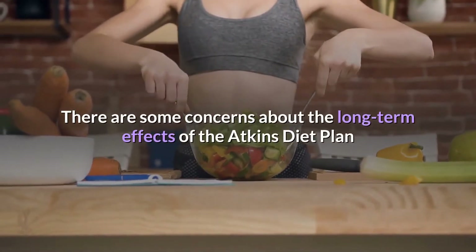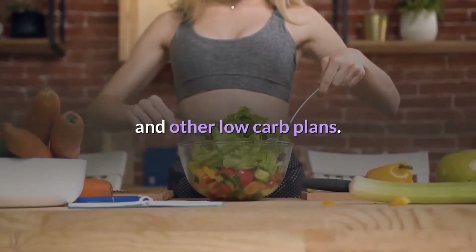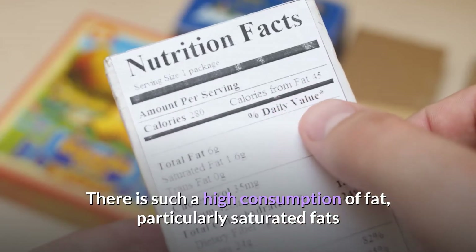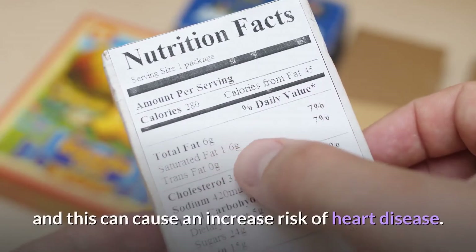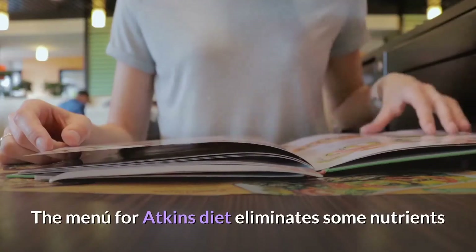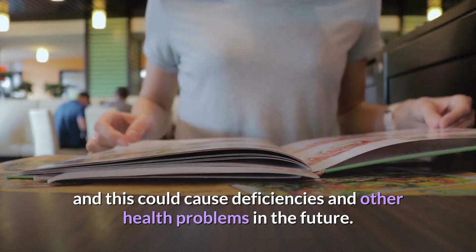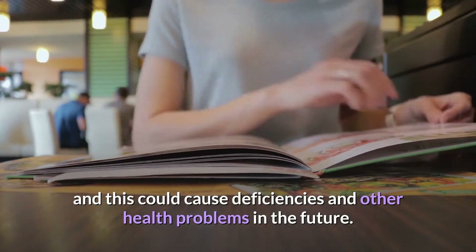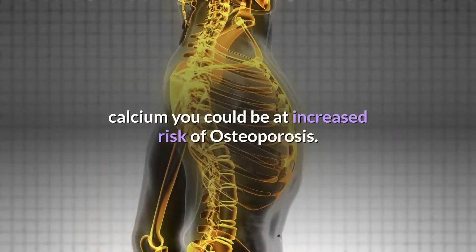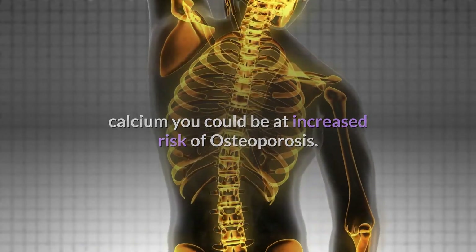There are some concerns about the long-term effects of the Atkins diet plan and other low-carb plans. There is such a high consumption of fat, particularly saturated fats, which can cause an increased risk of heart disease. The Atkins diet also eliminates some nutrients, which could cause deficiencies and other health problems. Since there is a limited intake of bone-building calcium, you could be at increased risk of osteoporosis.